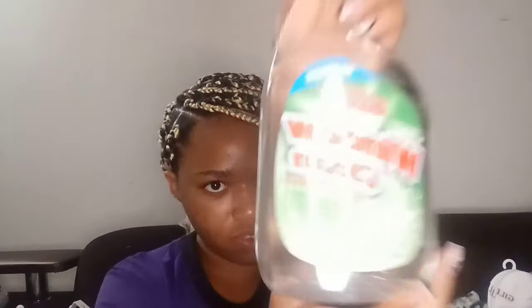Next are some more dollar store items. I got window cleaner for my mirror — it cleans glass and surfaces. It's LA's Totally Awesome from the dollar store.